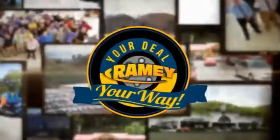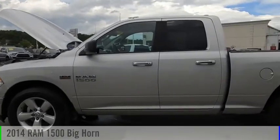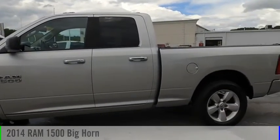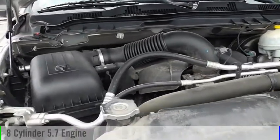Amy, it's your deal, your way. Make a great choice today with the 2014 1500. This vehicle is powered by a four-wheel drive, eight-cylinder, 5.7-liter engine.